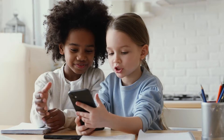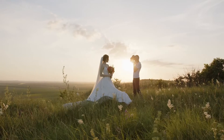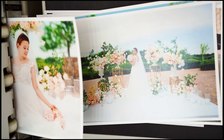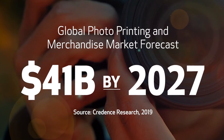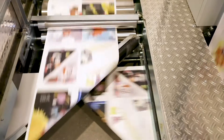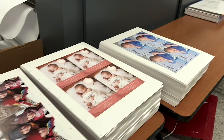It's an image-focused world. Every smartphone is a camera. Every experience is click-worthy. And it's never been easier to turn photos into personalized printed gifts and keepsakes. No wonder the global photo printing and merchandise market is forecast to exceed $41 billion by 2027. For commercial printers looking to expand their business opportunities and add high-margin applications, the timing is perfect.